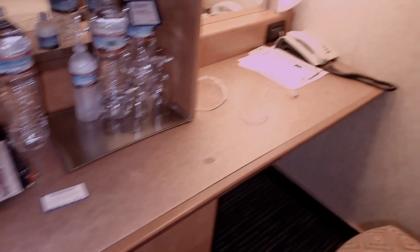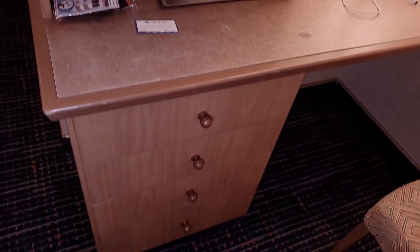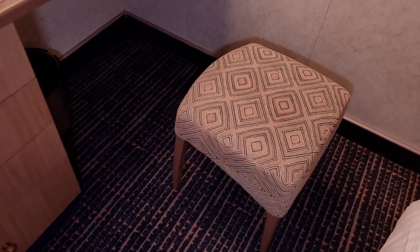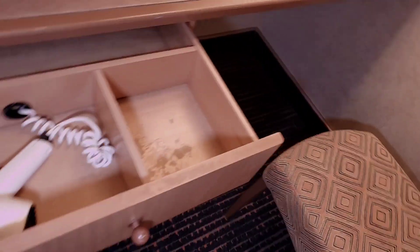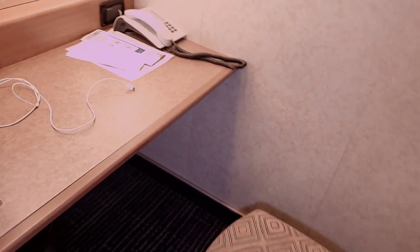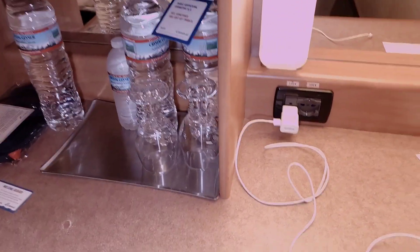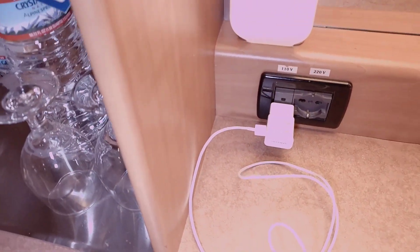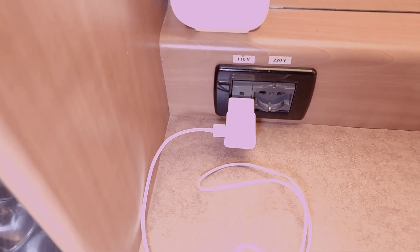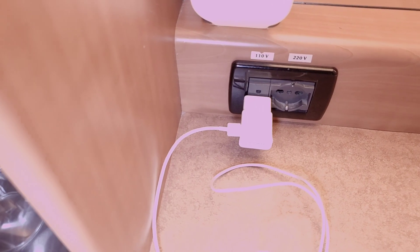And a desk — good size desk for me — with some more storage areas and a small stool. Here you will find your hairdryer. I know a lot of people ask about outlets: there are not a lot of outlets in this room. Outside of the one that is in the bathroom, this is the only one available — unless I'm missing something, this is all that remains.